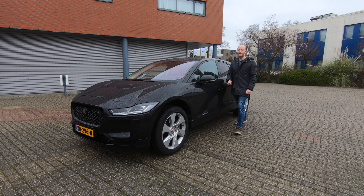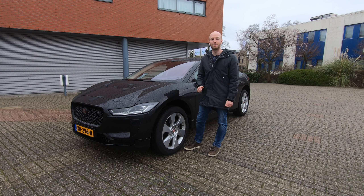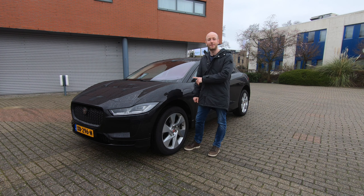Welcome to Recharging! Standing behind me is the Jaguar I-Pace.